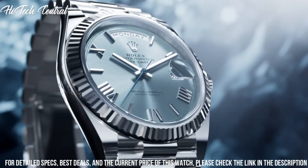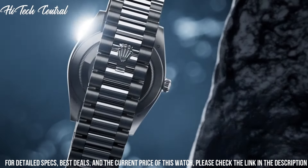Functions: date, day, hour, minute, second, chronometer.